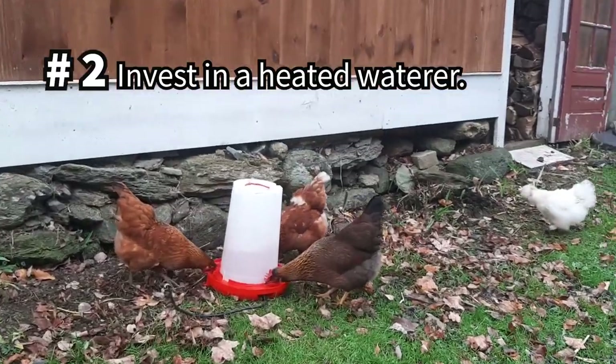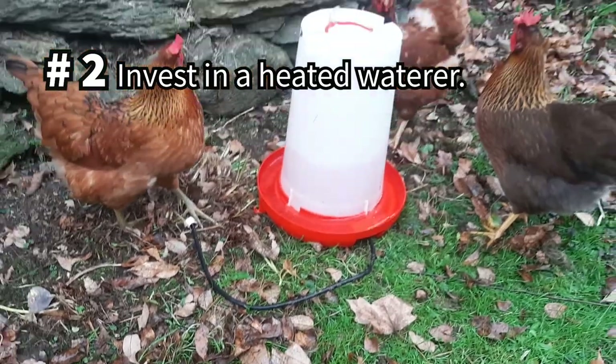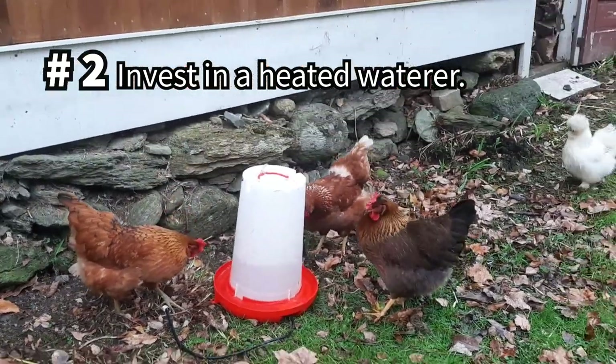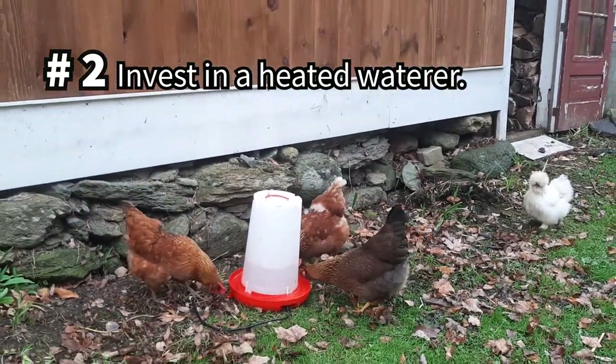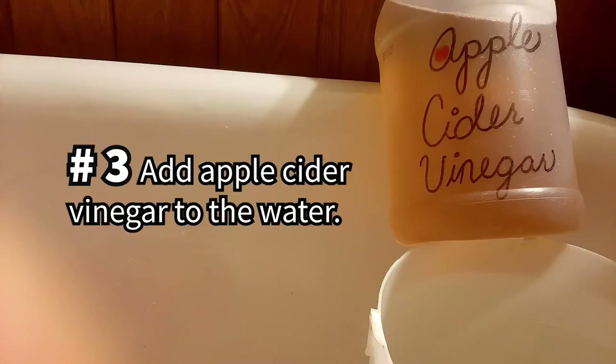If you live in a cold climate, invest in heated waterers. By trying to avoid the cost of buying heated waterers, we've spent more money and time replacing and refilling cheap plastic waterers that have frozen and cracked. Add a tablespoon of apple cider vinegar to the waterer to reduce algae buildup and also to provide beneficial nutrients.